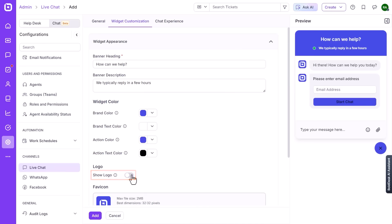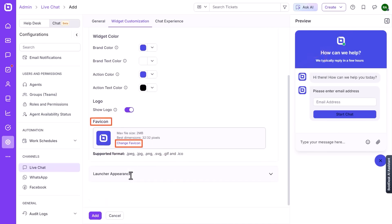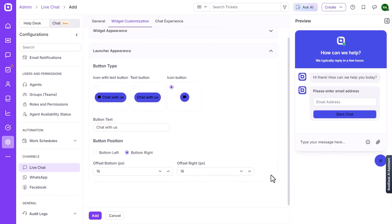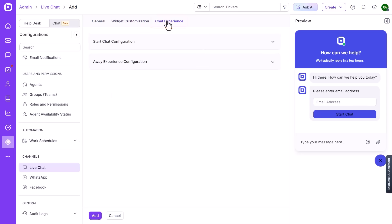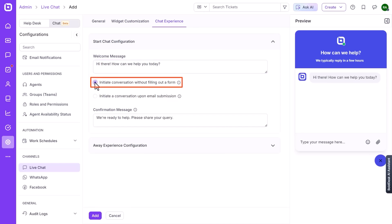Agents can view every interaction as a ticket card that includes tags, summary emails, and merge options to manage overlapping conversations. Automation plays a big role in Bolddesk, working quietly in the background to make things more efficient. You can set up rules that trigger when tickets are created, updated, or reach certain time limits — automatically assigning tickets to specific queues, escalating them, notifying watchers, or changing priority. Bolddesk's Visual Workflow Builder lets you chain these triggers into multi-step sequences to escalate tickets through SLA stages, route messages to different teams on a schedule, or build internal processes that keep everything running smoothly.